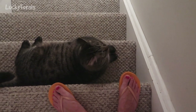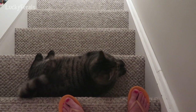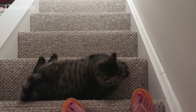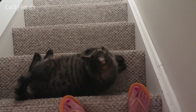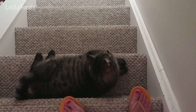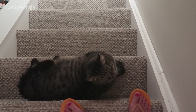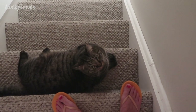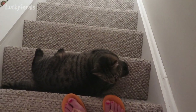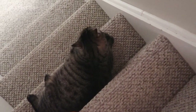Simba, do you want to eat dinner? Because if you do, I have to walk down these stairs. Simba, move over. Do you want to eat? You want crunchies? Come on, you've got to move. Simba, go downstairs. I've got to go around you — I'm gonna step on your tail.